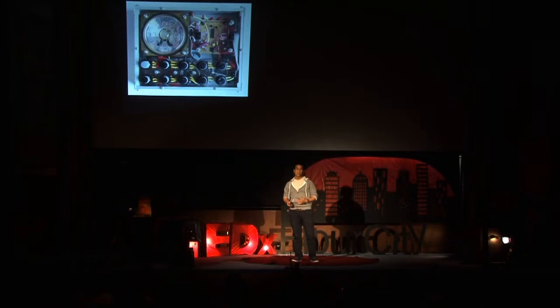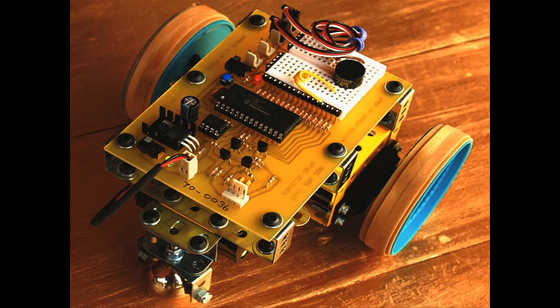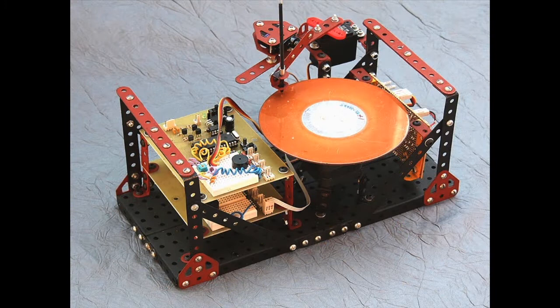Does anyone know what this is? It's okay if you don't know, because I certainly didn't. How about this? What does this do? Why was it built? I'll give you something a little easier.